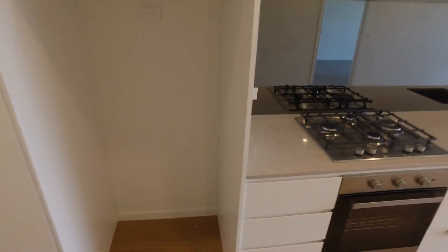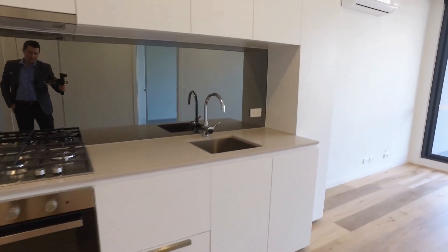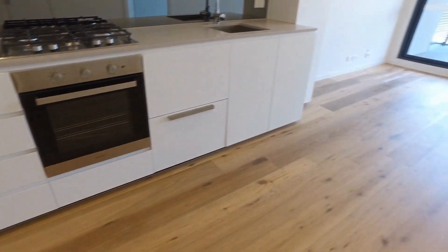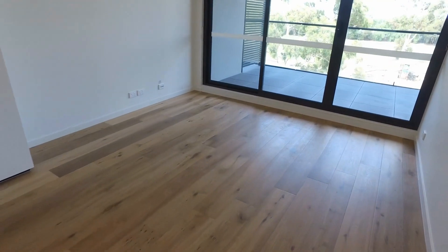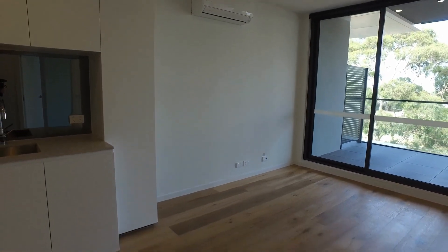We'll take a look now at the kitchen. Really well-appointed kitchen — plenty of bench space, stone bench top, mirrored splashback, stainless steel appliances, dishwasher drawer built in, and plenty of storage. I do love those floorboards throughout the main area here. And you've got reverse cycle heating and cooling up on the wall there to keep you cool and warm.